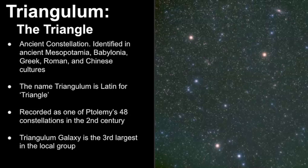Now let's get a broad overview of the constellation known as Triangulum, the Triangle. It is an ancient constellation and has been identified by ancient Mesopotamia, Babylonia, Greek, Roman, and Chinese cultures. The name Triangulum is Latin for triangle and it was recorded as one of Ptolemy's 48 constellations in the second century. The feature to really pay attention to in this constellation is the Triangulum Galaxy, and it's the third largest galaxy in our local group.